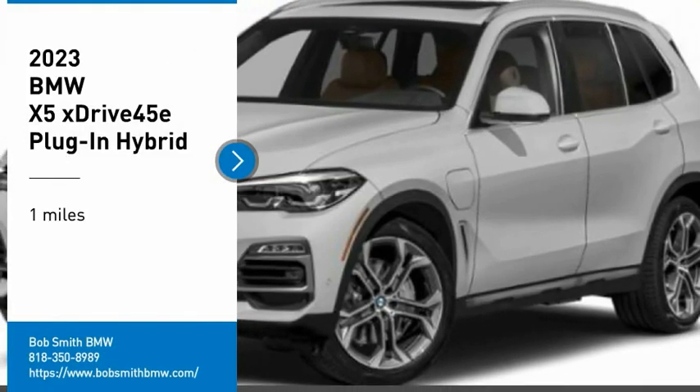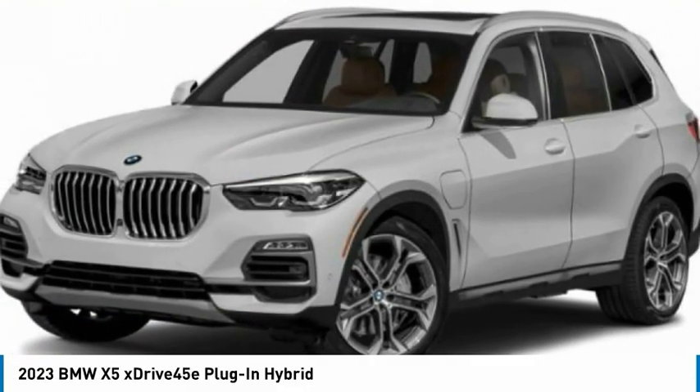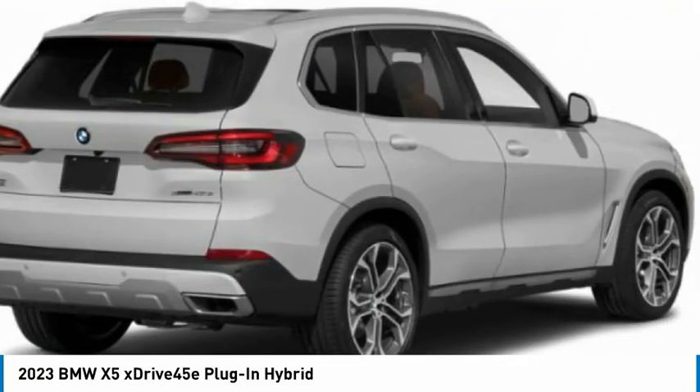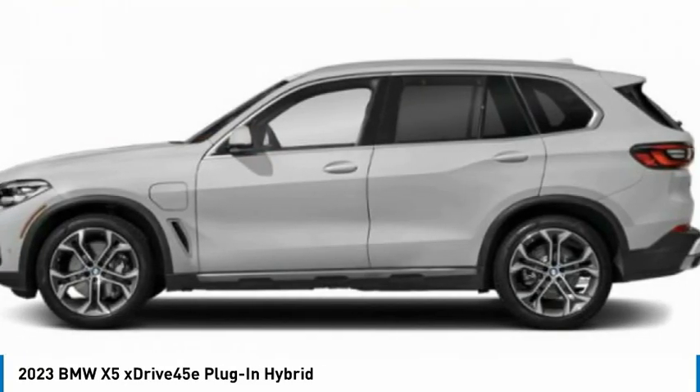Make a great choice today with the 2023 X5. The BMW X5 is an award-winning performance, space, and efficiency vehicle.